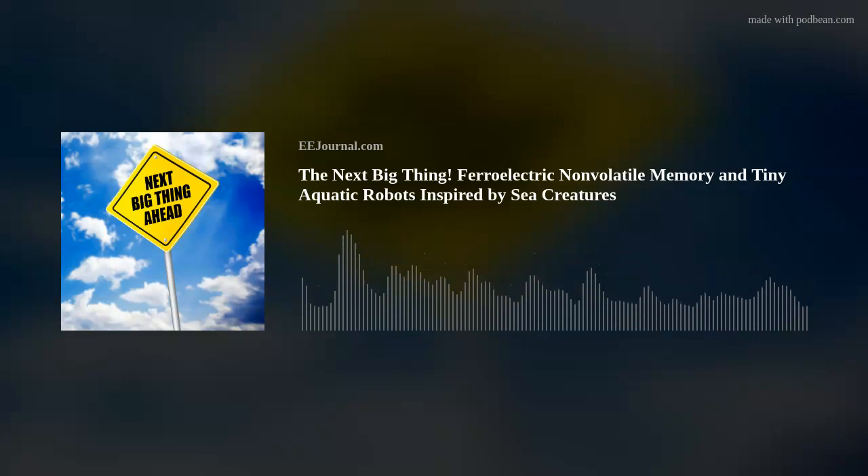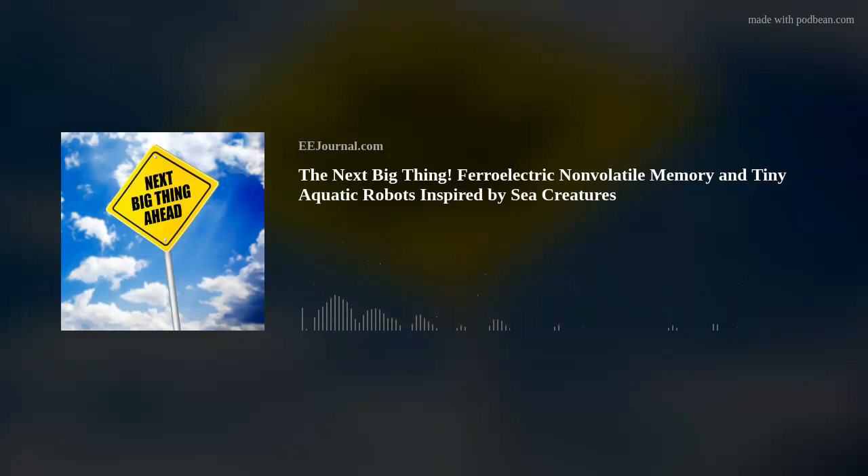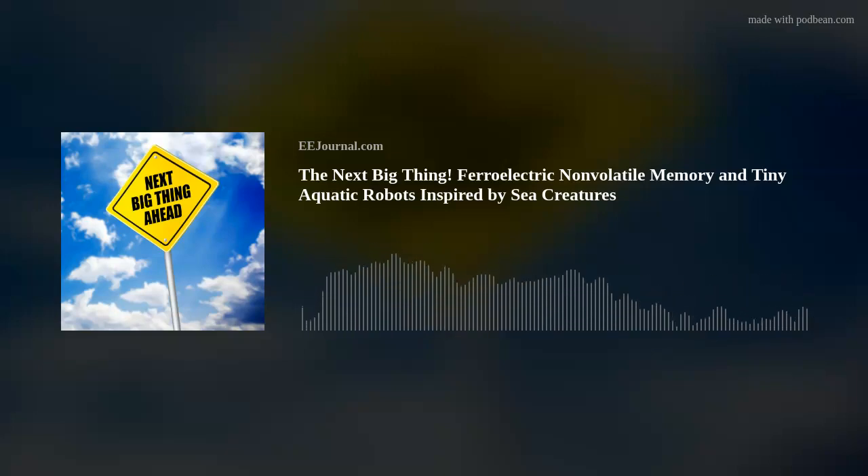Next up, let's bring in Stefan Mueller from FMC. Stefan and I are talking about the what, where, and how of ferroelectric non-volatile memory. Hi Stefan, thank you so much for joining me. Hi Amelia, nice to meet you. So we're talking about ferroelectric memory today, but for my audience who may not know, can you explain a bit about how FMC works and what sets it apart from other memory solutions today?